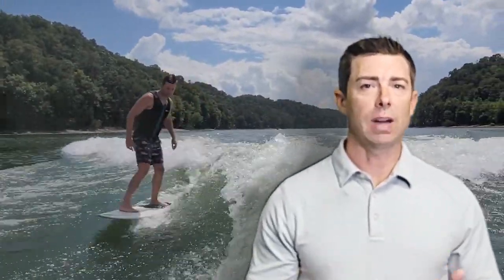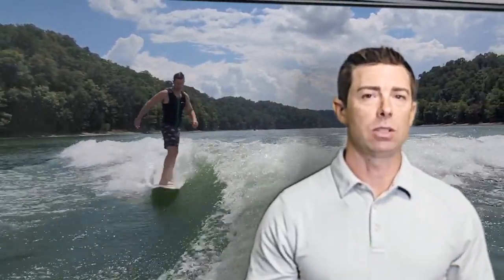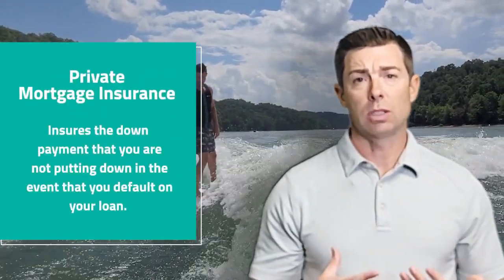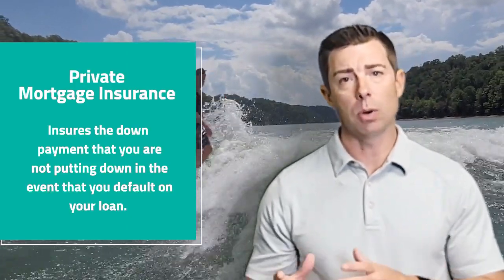So if you're doing a 3, 5, 10, or 15% down loan program, there are different mortgage insurance options for you. PMI — private mortgage insurance — is a company that actually insures the down payment that you're not putting down.